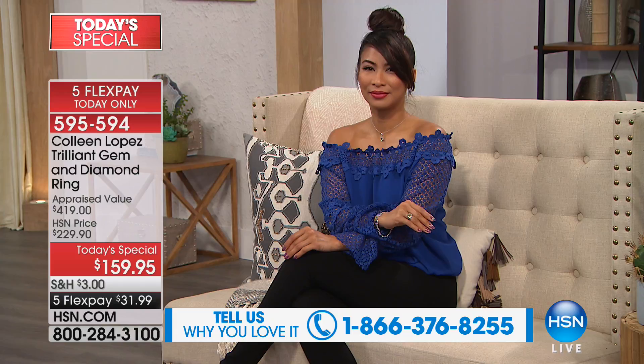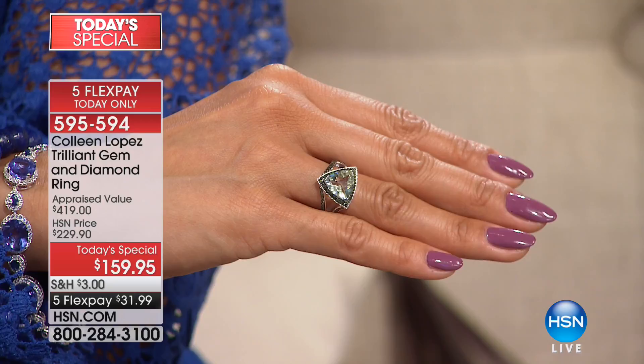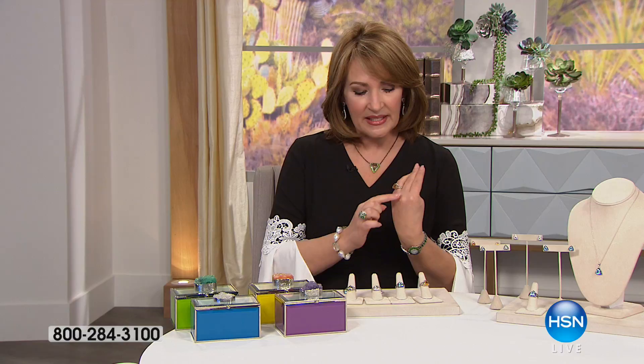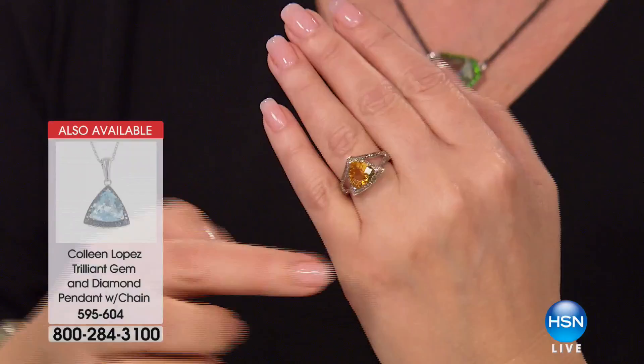Valerie loves to wear it with the point facing towards her hand, and it does look gorgeous that way. I like to wear it with the point facing towards my fingertips. You'll find when you get it home it looks really beautiful both ways — it's a definite stacker. I've worn it stacked next to my diamond wedding band. Whether you wear it towards your fingertips or towards your hand, it works both ways perfectly.